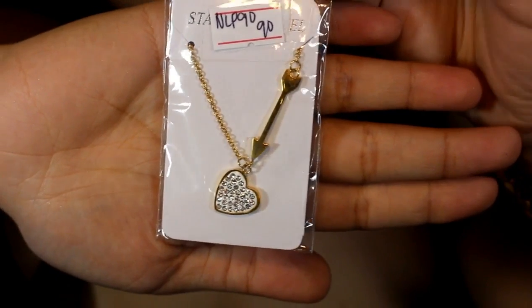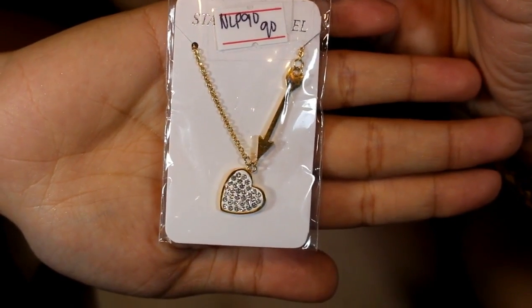The third necklace design looks really masusyalin — it has rhinestones, then the heart pendant is white with an outer golden border. I really like this one. Baka suotin ko ito bukas. Anyway, parang kapilis tayo ngayon — fast paced haul video.